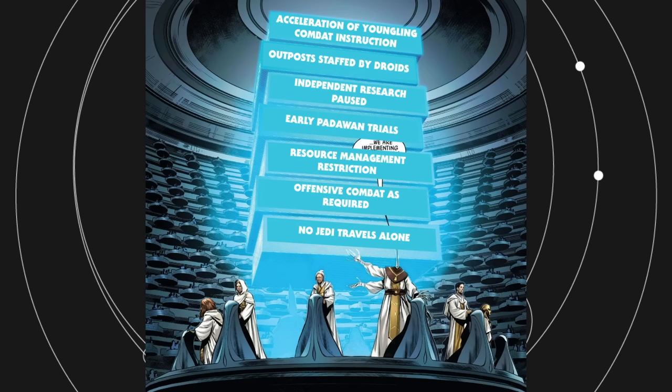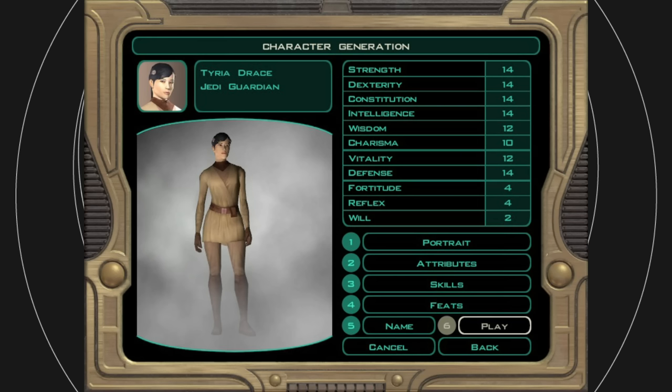Finally, no Jedi travels alone. That's self-explanatory and makes sense, considering the danger posed by the Eaters of the Force. Those are all of the Guardian Protocols, and I think it's cool that they were likely named for the Jedi Guardian class from Knights of the Old Republic. Jedi Guardians were known for their skills in battle. The Guardian Protocols seemed to be a mandate that turned every Jedi into a Guardian or warrior.